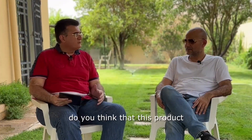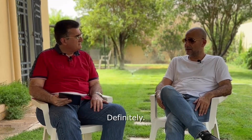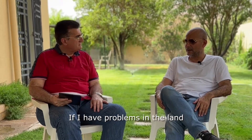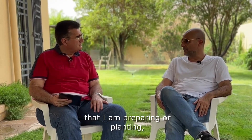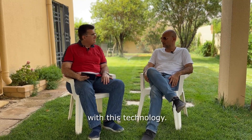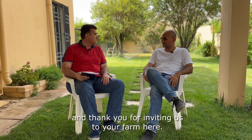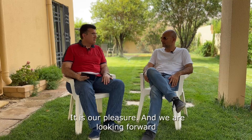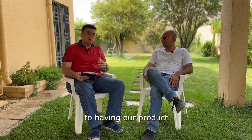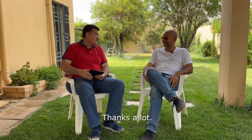Do you think this product is something you will look to invest in in the future? Definitely. If I have problems in the land that I'm preparing or planting, solving the problem will mean using wheels with this technology. Thank you for your hospitality and for inviting us to your farm. It is our pleasure, and we are looking forward to having our product on all your pivots as soon as possible. Hopefully. Thanks a lot.